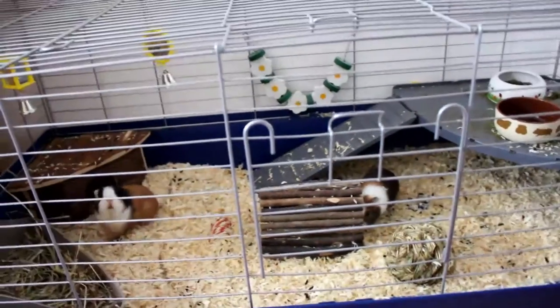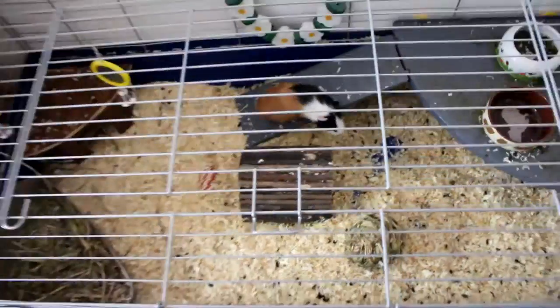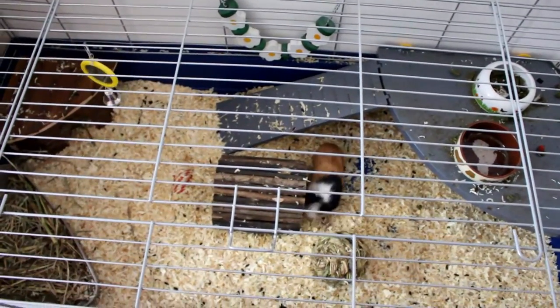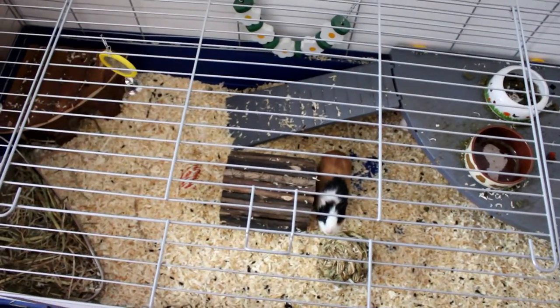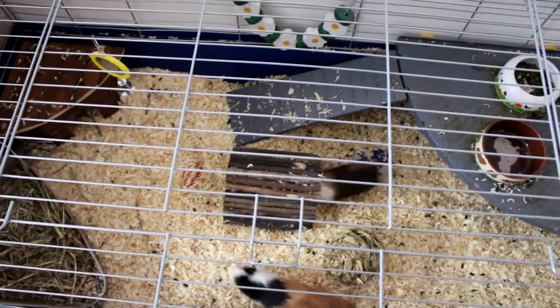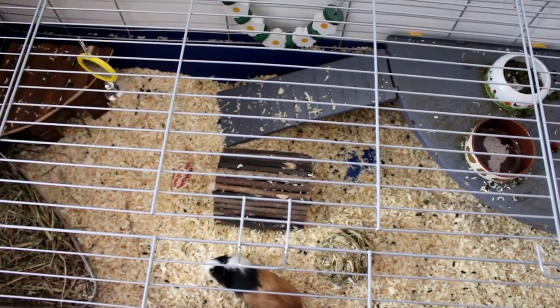So I will start the cage tour. This is a quick overview of the cage — this is how it looks, and I know it's a bit dirty but I'm going to clean it tomorrow, I think.